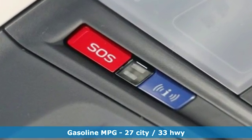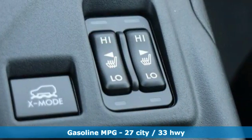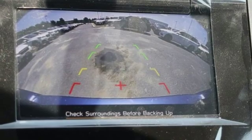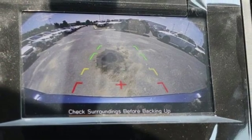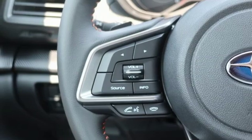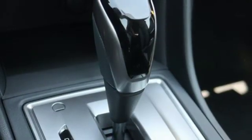H4 engine, front heated bucket seats, streaming audio, auto dimming rear view mirror, manual tilting steering column, wireless phone connectivity, external memory control, aluminum wheels, power windows, and power heated mirrors.